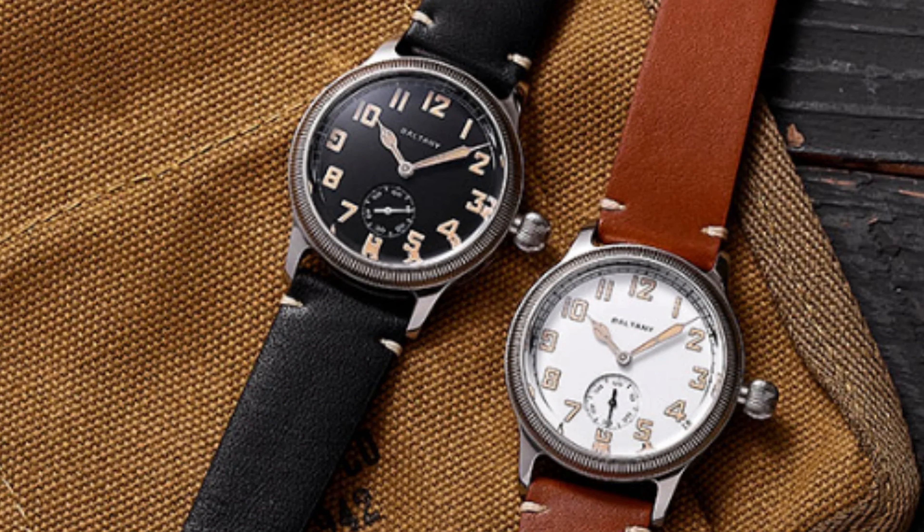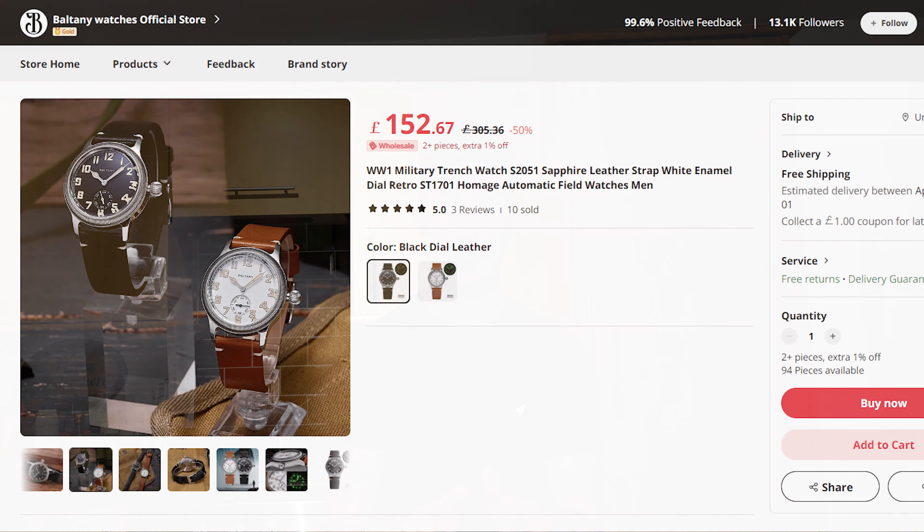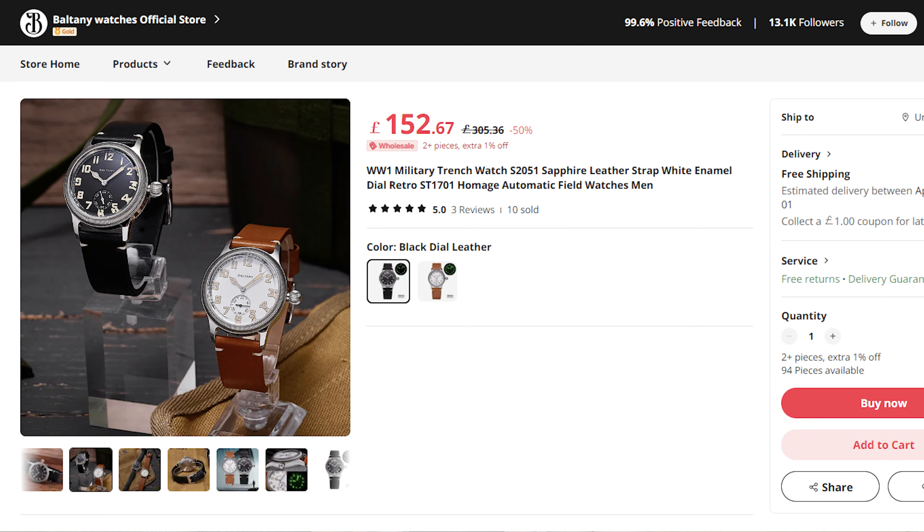This one is packed with a Seagull ST17 movement — an automatic movement that I think is probably one of the most underrated on the market, and that's only because it's Chinese. With a sapphire crystal, all of this can set you back just £150. In my opinion, with the Boltony quality that I know, it's an absolute bargain and should be an incredibly popular watch. Available from the Boltony Watches official store.